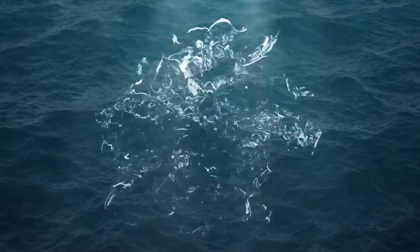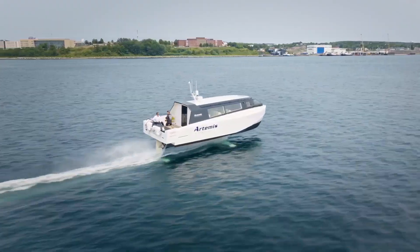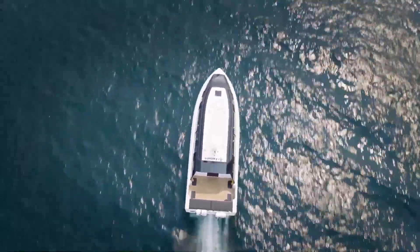Combining sleek design, rapid charging, and eco-friendly performance, the EF-12 Escape embodies the perfect blend of speed, sustainability, and luxury, setting a new standard for next-generation water transportation.